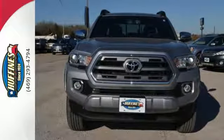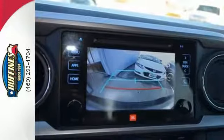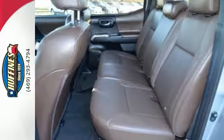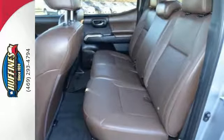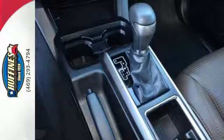You get the nitty-gritty of a truck and clever tech features with Bluetooth, Entune audio, and a touchscreen display. Positioned with your safety in mind, it offers a tire pressure monitoring system and the star safety system with vehicle stability control, traction control, analog brakes, and smart stop technology.